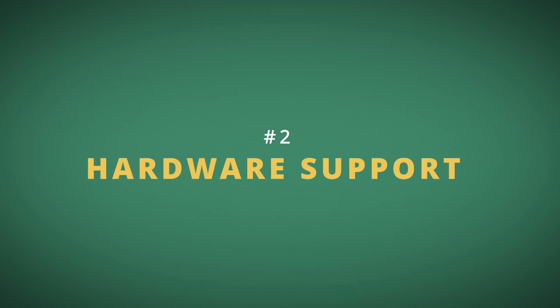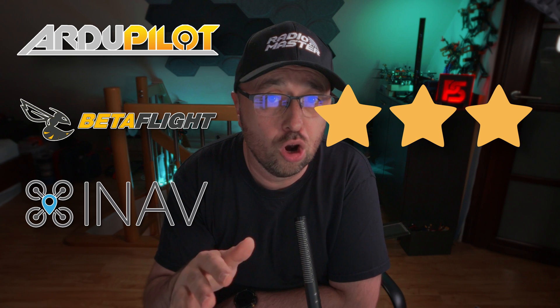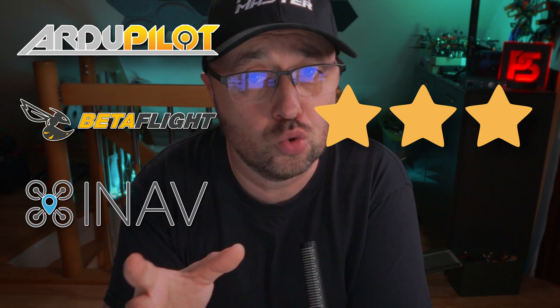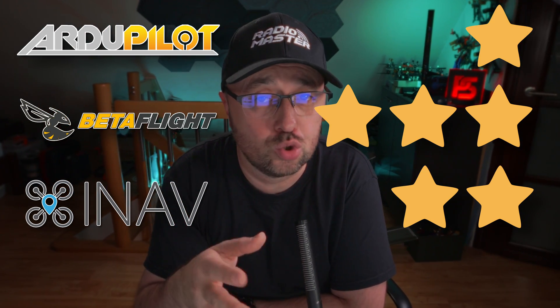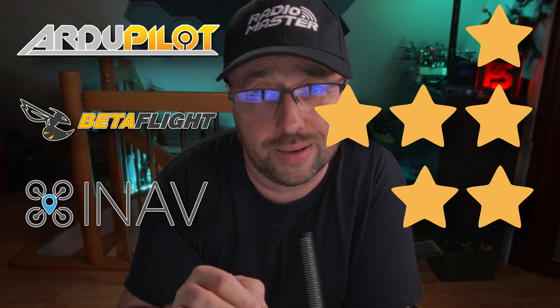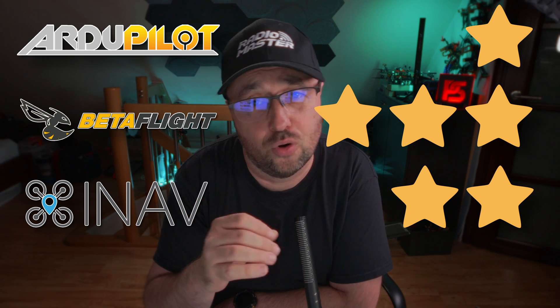Category number 2 is hardware support — how easy is it to get a flight controller that will run the software you want to use. The obvious winner is Betaflight with 3 stars, because almost everything can run Betaflight. Second place with 2 stars goes to iNav, because it can run quite a lot of the same flight controllers. Finally, 1 star goes to Ardupilot, because it's quite picky about hardware — there's no Ardupilot for F722s and no Ardupilot for F411s.